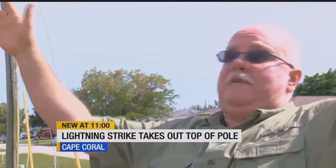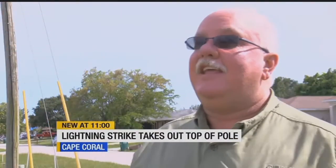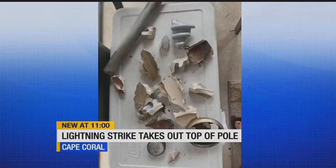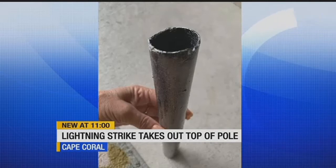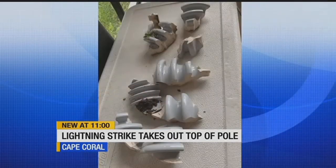All of a sudden, kaboom! It was like, man! Shook the house, you know? People in Cape Coral say it felt like an explosion, sounded like a grenade, and sent shrapnel spiraling around their neighborhood.